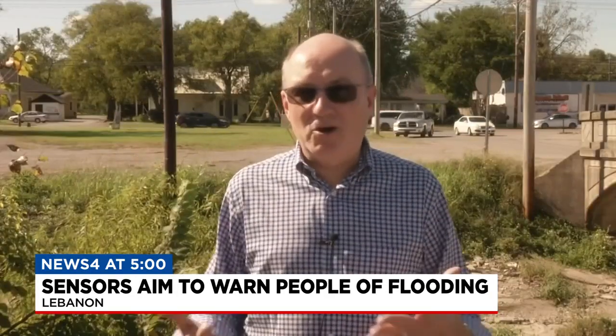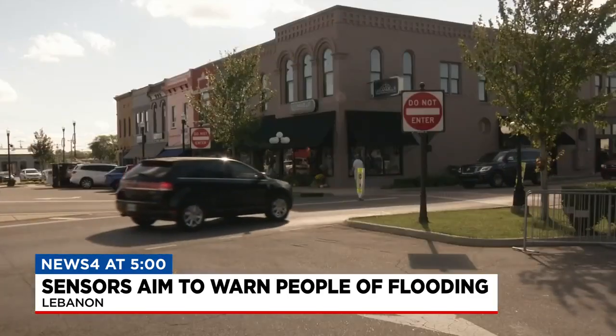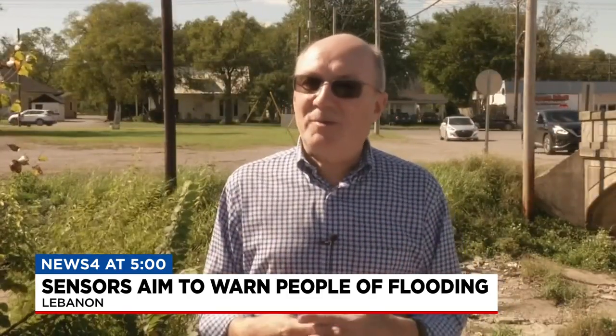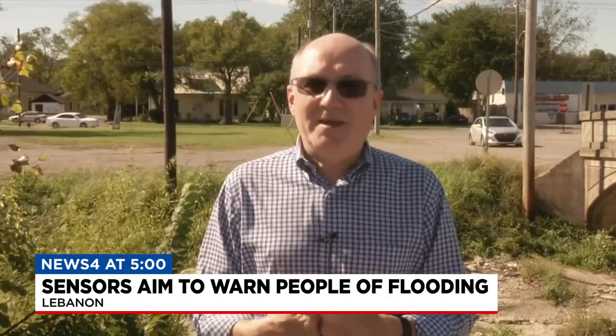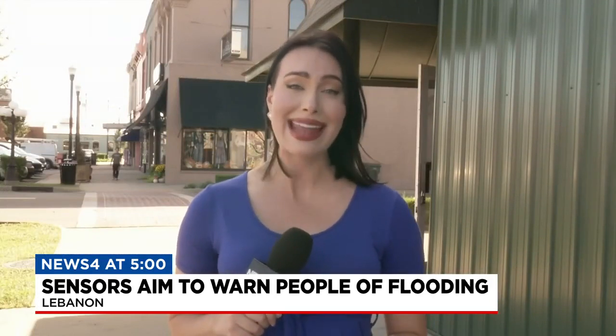The sensors work, they are ready, and right now they're being tested with a few citizens who have businesses on the square, have property on the square, to make sure that it looks right, to make sure it's giving out the correct information, and to make sure it's understandable. Mayor Bell says he's hoping to have the alert system up and running for the public in the next couple of weeks.